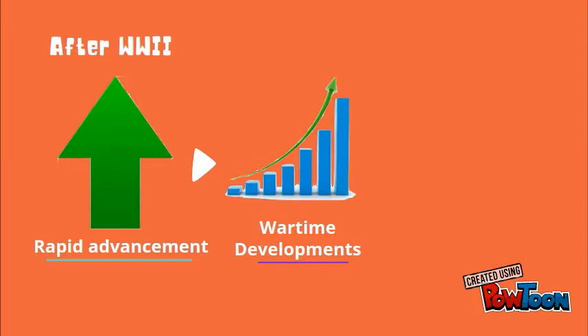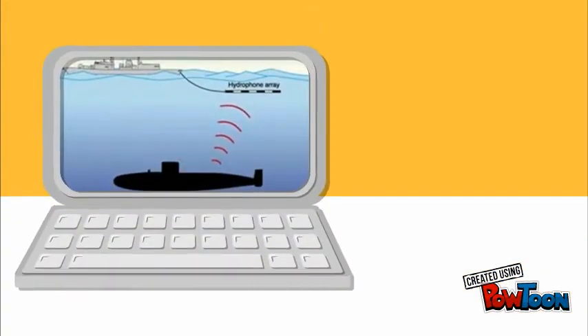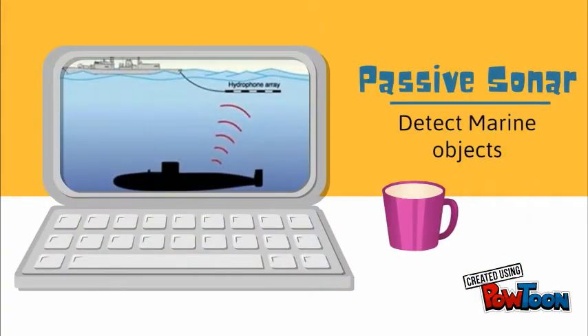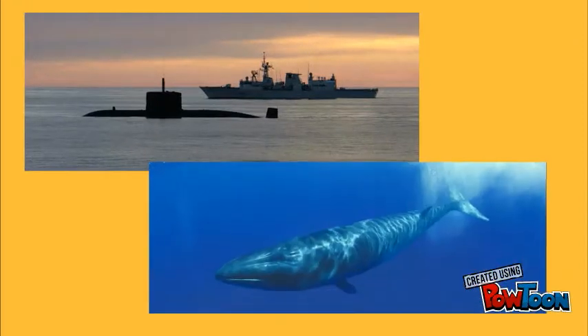The rapid advancement of underwater acoustics continued after World War II, with wartime developments leading to large-scale investigations of the ocean basins. Passive sonar systems were primarily used to detect noise from marine objects, such as submarines or ships, and marine animals like whales.